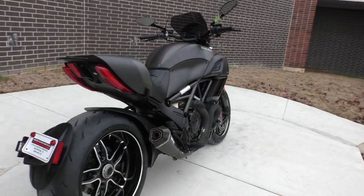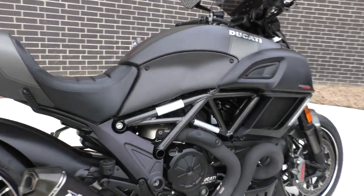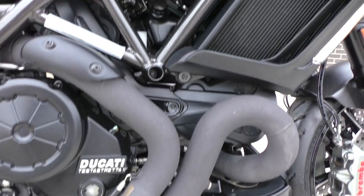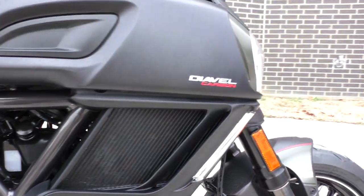It's one of our certified pre-owned motorcycles. It's been through our 32-point pre-delivery inspection — test rode it, made sure everything was working correctly, and gave it a professional detail.